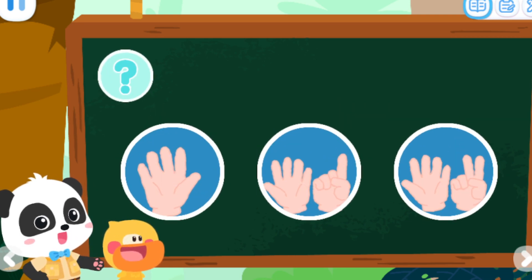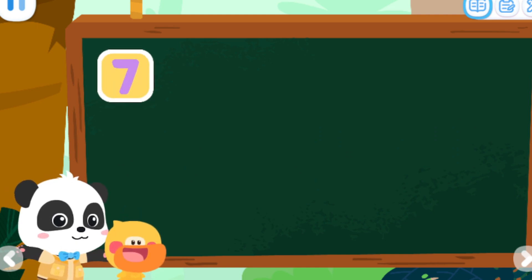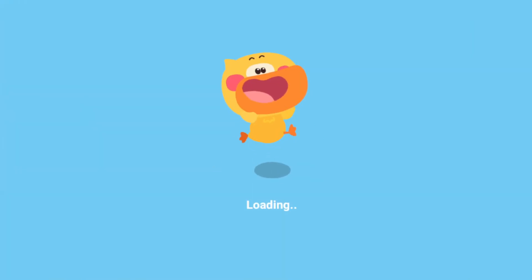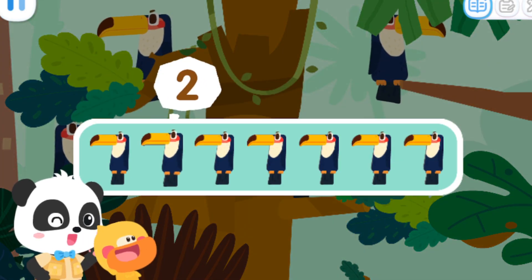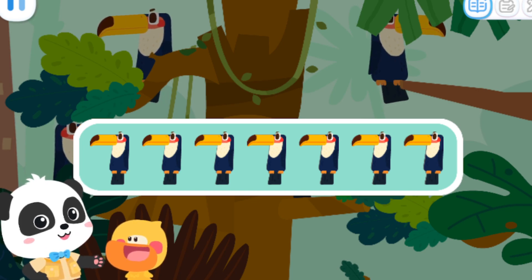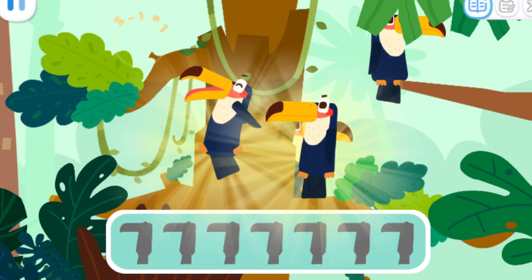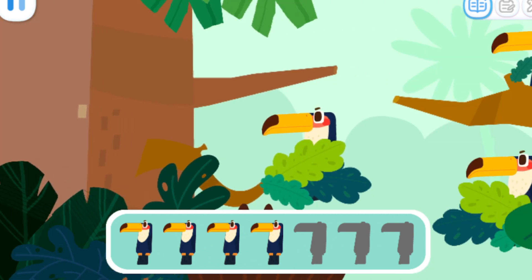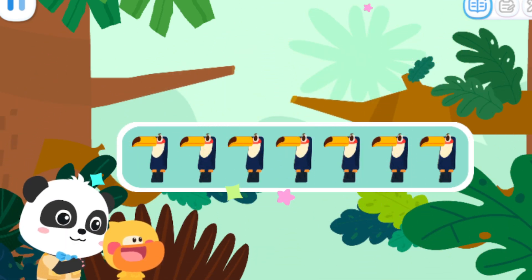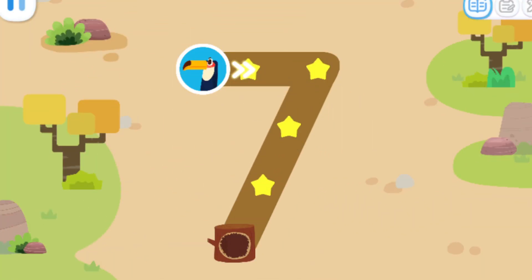Let's do a test! Which of the following can be represented by seven? Seven glasses of juice can be represented by number seven! One, two, three, four, five, six, seven! The toucans are hiding! Can you help find the seven toucans? Sure! One, two, three, four, five, six, seven! Found the seven toucans! Let's send them home! Write the number seven and send them home!